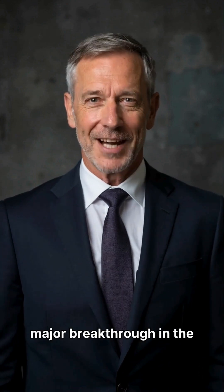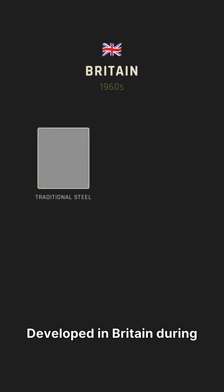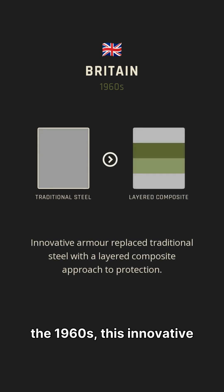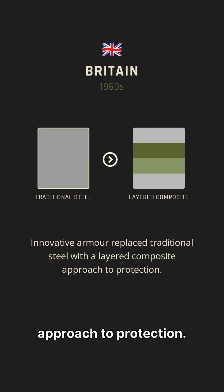Chobham armor represents a major breakthrough in the realm of tank protection systems. Developed in Britain during the 1960s, this innovative armor replaced traditional steel with a layered composite approach to protection.